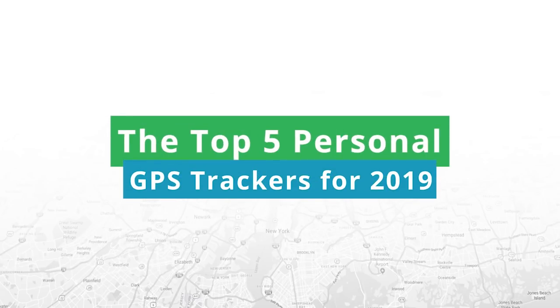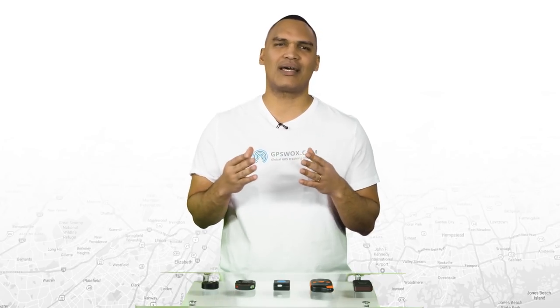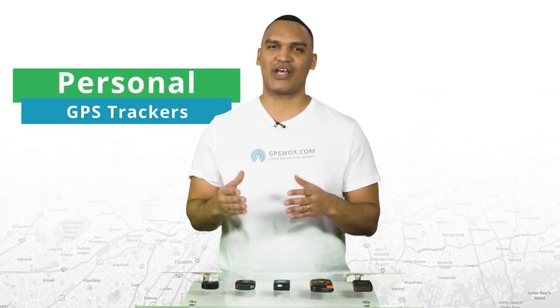The top 5 personal GPS trackers in 2019. A lot of time when we're feeling stressed, it's because we don't feel safe — safe about where our kids are, or about where a valuable personal item is. For that reason, more and more people are turning to personal GPS trackers.